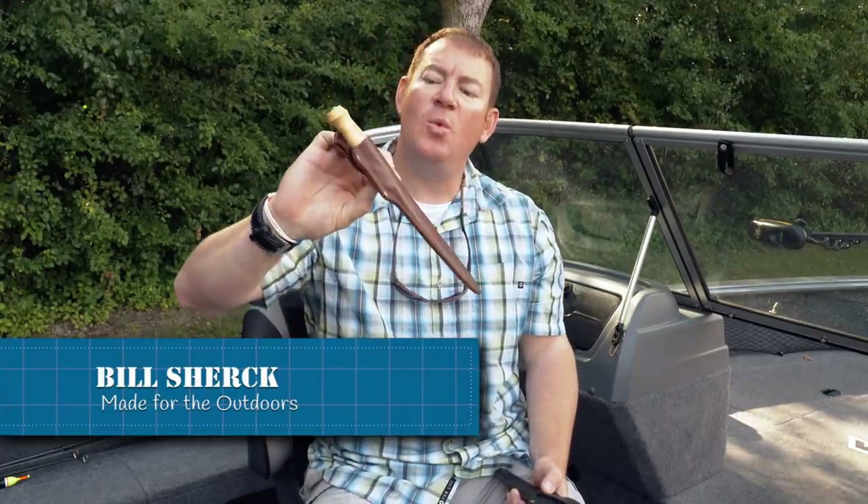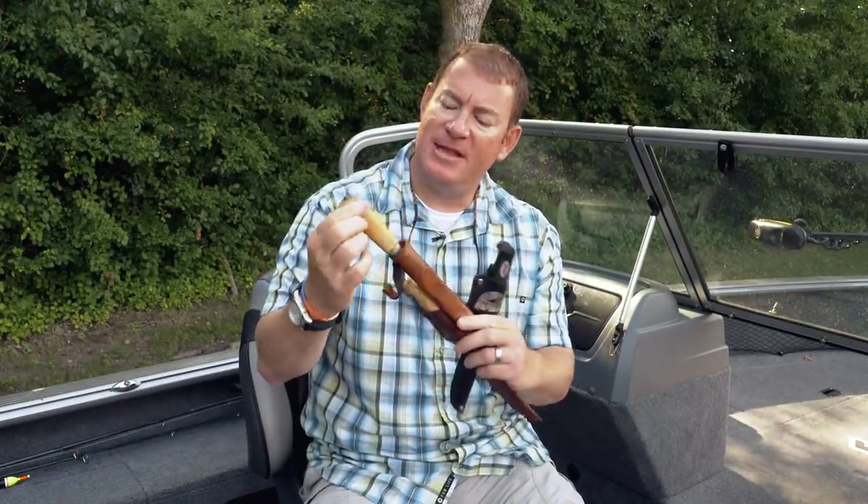If you fish, odds are you own at least one of these knives. I happen to own a bunch — so does my dad. And many of them, well, they've seen better days. Rapala fillet knives are about as iconic as any piece of outdoor gear around. And they're quite the story, especially when you see how they get made halfway around the world.